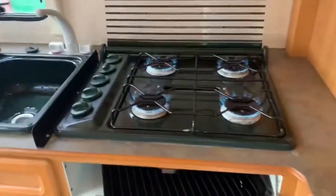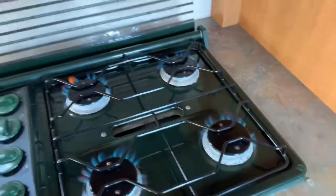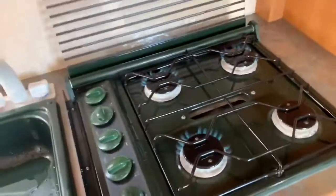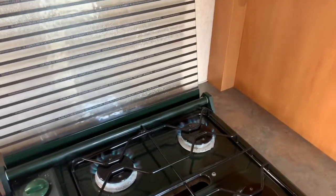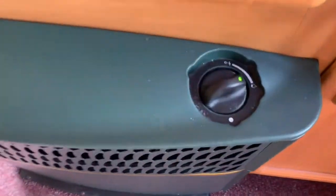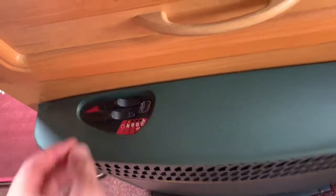Inside, I've had it going as you can see here. All the hobs okay, grill, oven — all going. Heating system going on gas, also the fan system moving the warm air around the van. That's all working on gas.